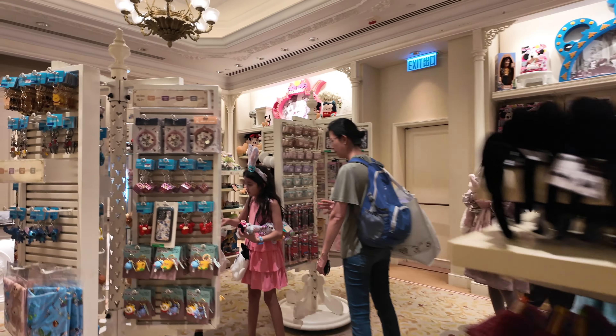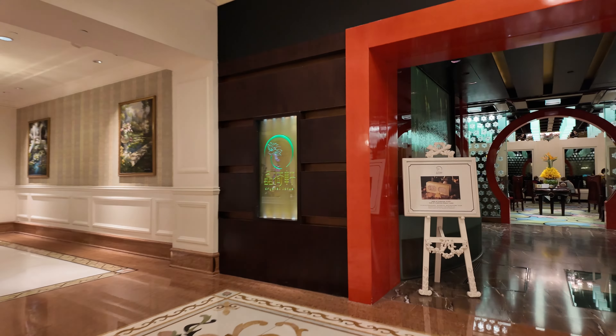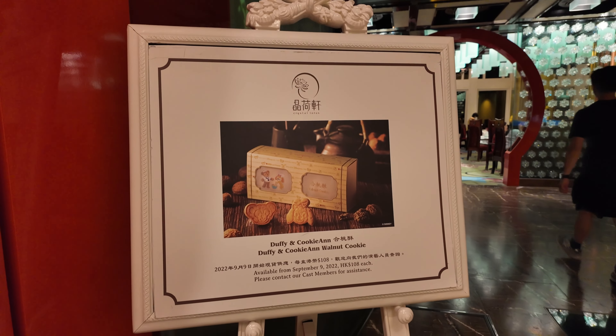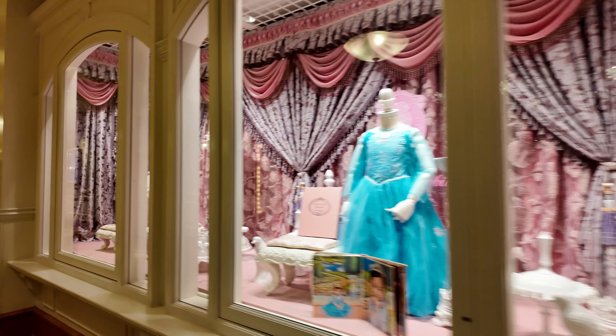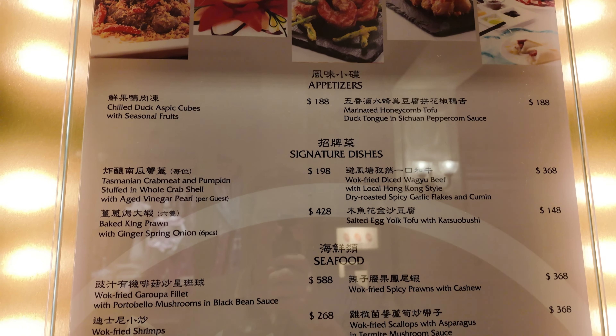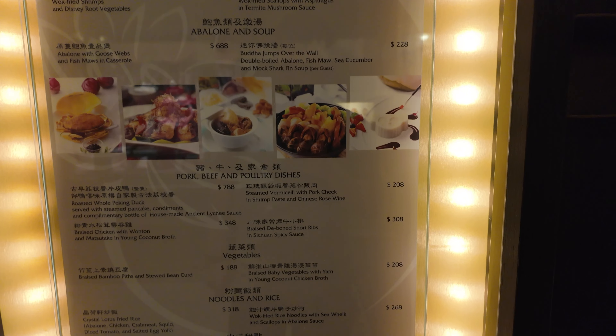Let's go out this way. Here we've got one of the restaurants — this is Crystal Lotus, a sit-down restaurant where you have to make reservations. This hotel doesn't have any quick service restaurants. Let's keep going down the corridor. Here's the menu — I did look before I left home and decided I wasn't going to come here. If you want to read it, you can just pause the video.